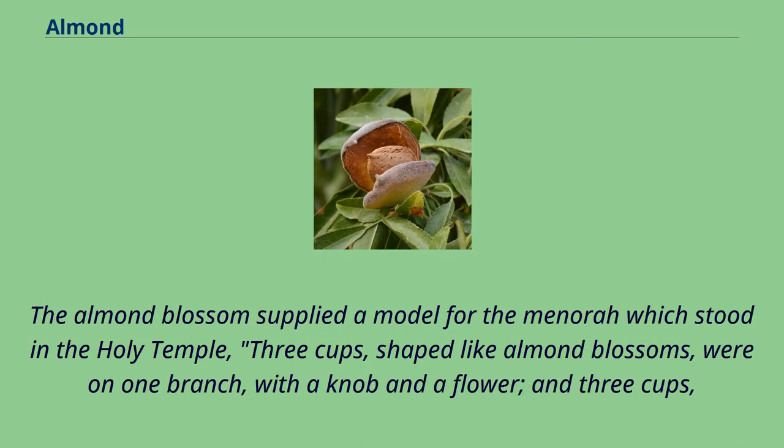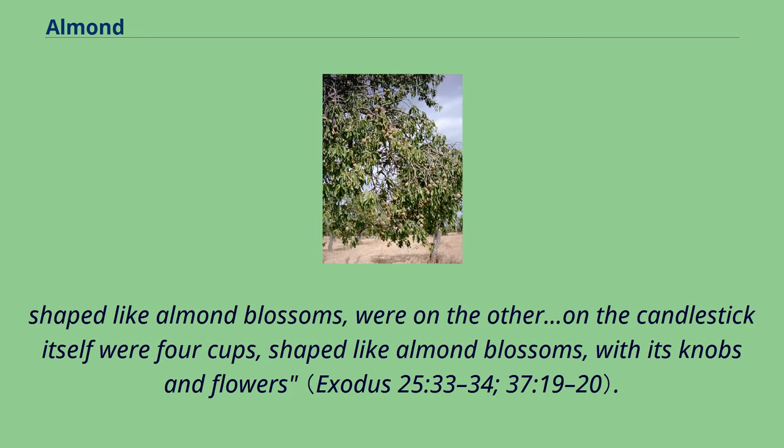The almond blossom supplied a model for the menorah which stood in the Holy Temple — three cups shaped like almond blossoms were on one branch, with a knob and a flower, and three cups shaped like almond blossoms were on the other; on the candlestick itself were four cups shaped like almond blossoms, with its knobs and flowers.